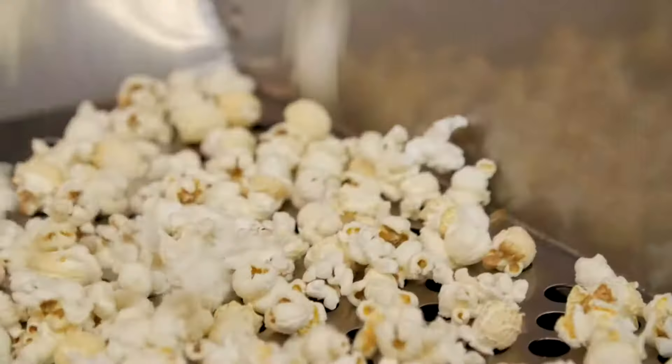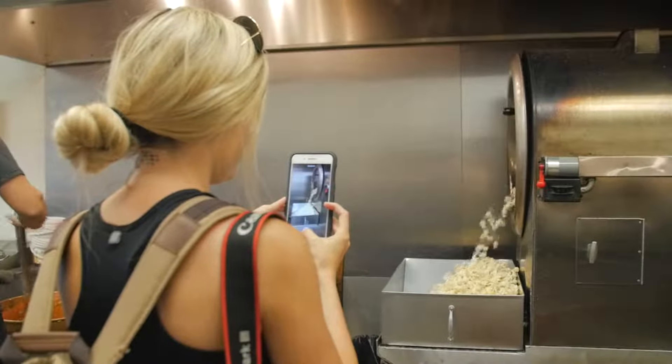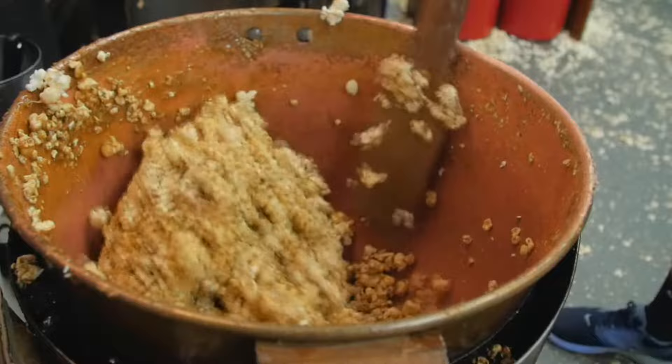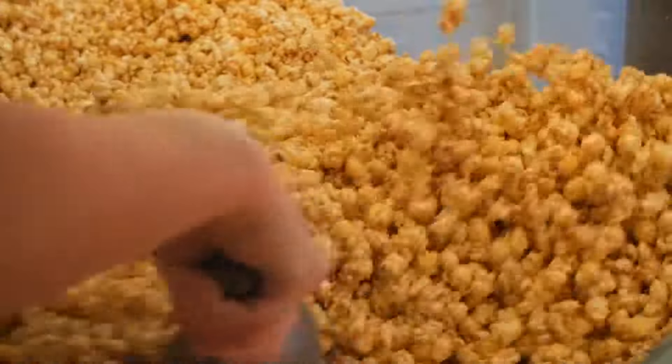This is just a hot air popper here — it just has a flame in there. As the moisture in the kernel evaporates, it just expands and pops. Then I'm going to throw in my popcorn into the kettle, mix it on up, and there you go — best popcorn around!